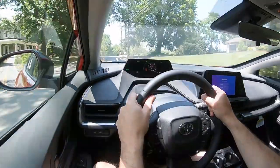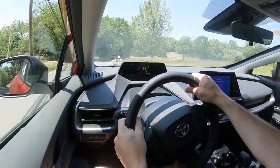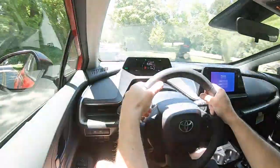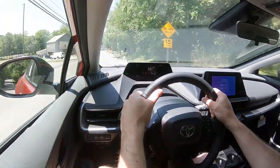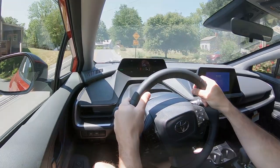One thing I noticed immediately is a decent amount of wind noise coming into the cabin — not so much road noise, but wind noise is noticeable. As for ride quality, that has been perfectly fine on my short test drive. Even for a compact car it's soaking up road imperfections quite nicely, although these roads were freshly paved last month.